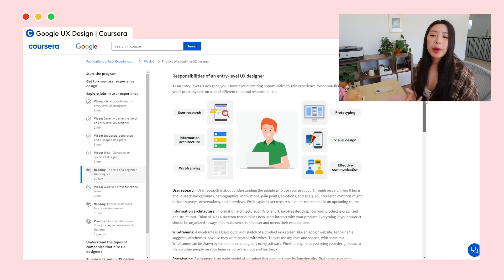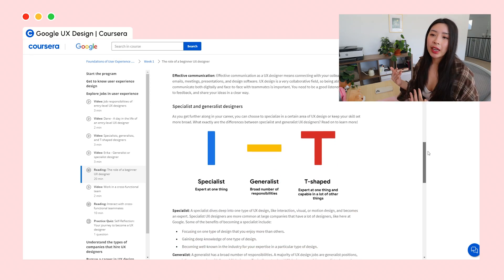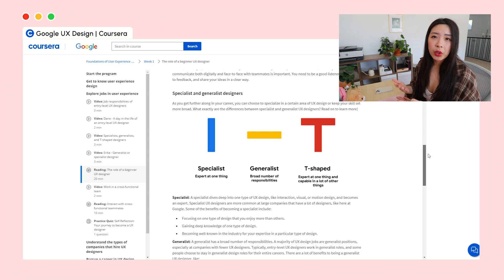This first course, Foundations in UX Design, is the shortest of the seven and gives you a really good introduction to UX. It's like your very first university class where the professor goes over the syllabus — nicely laid out and helping you decide whether this is something you want to pursue. I also really liked how they asked you to relate UX to things you've noticed in your own life, and how they introduce the concepts of generalists, specialists, and T-shape designers early on.